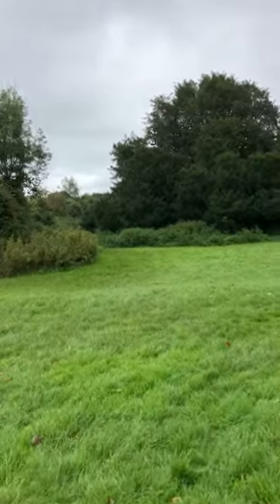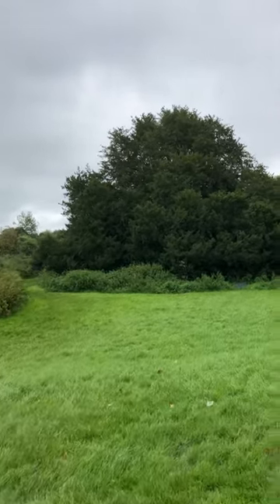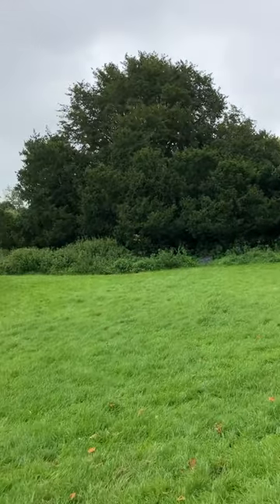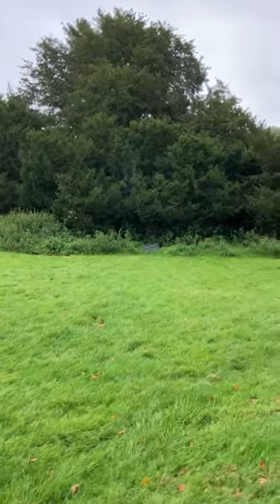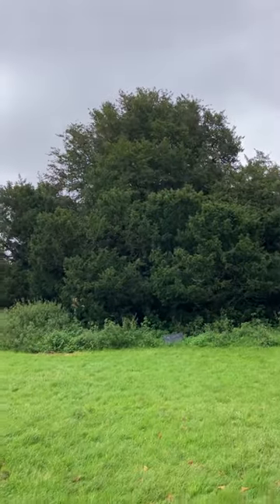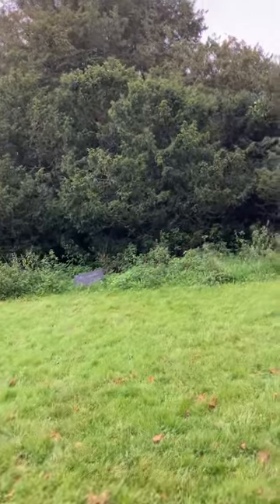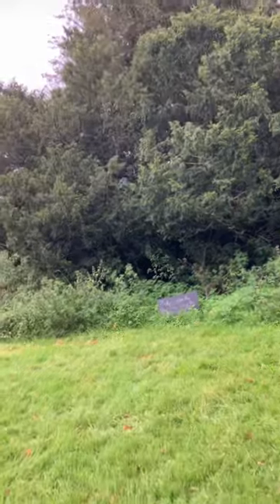But this is one of the yew trees here. There's one male and one female, that's why they're so big, because they have populated. I'm going to take you a wee walk here and let you see these.